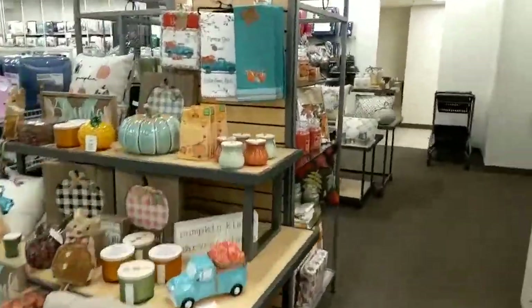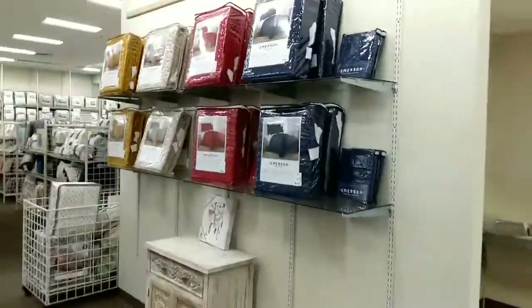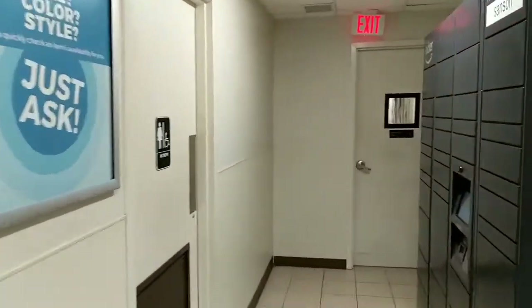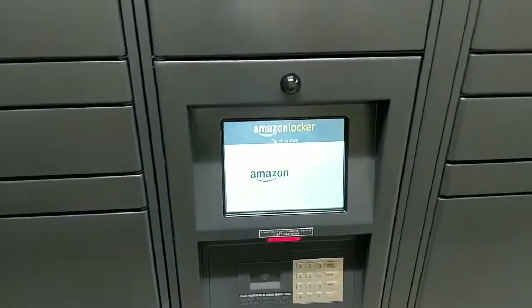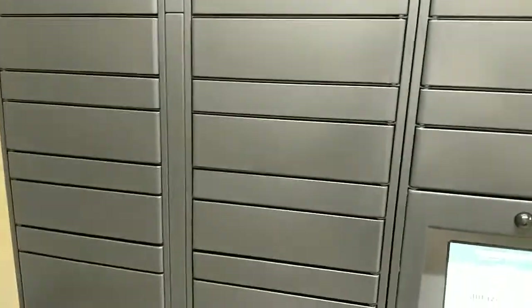They might be over here — might be back here by the restrooms. Here they are, right by the bathroom. So what you do is you get a code in your email, and then one of these doors pop open.